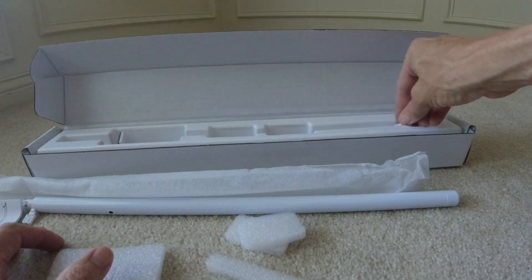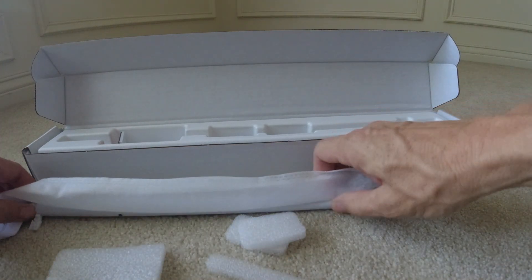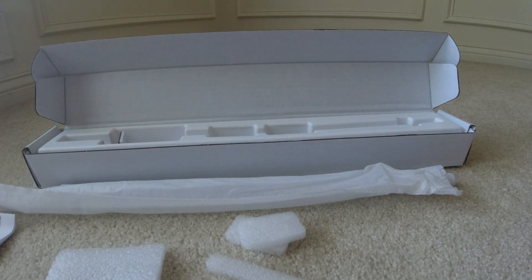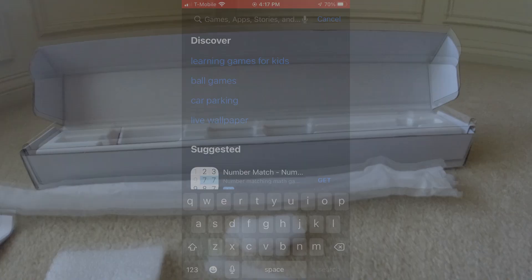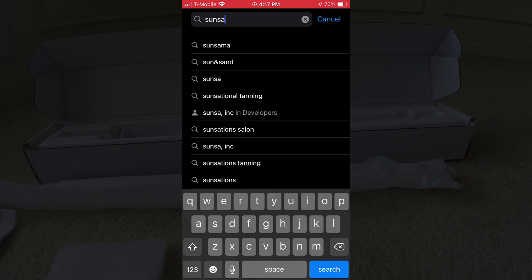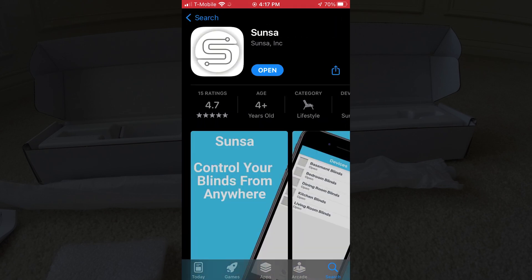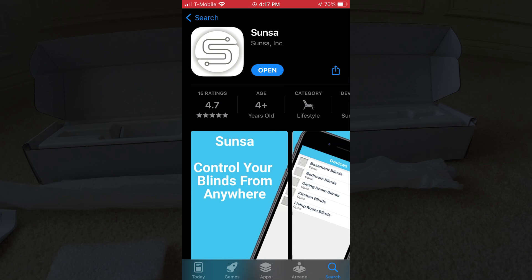Let's take a look at the application on the phone and get that downloaded. Go to your app store and search for Sunsa. I already have it downloaded, so it's prompting me to open it. I already installed it, so I'm going to go ahead and open it now.